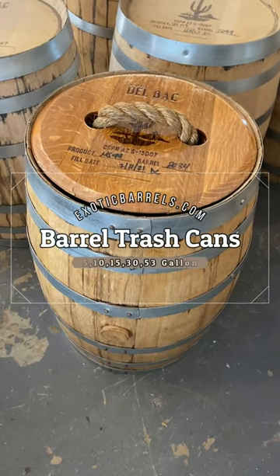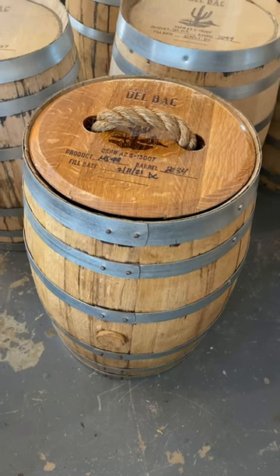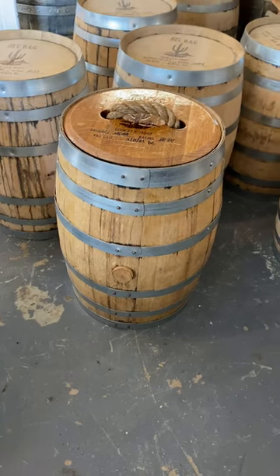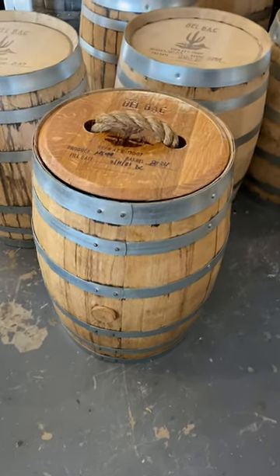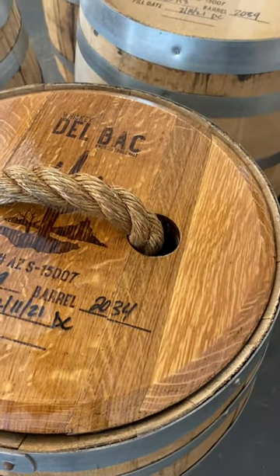Need a trash can for your rustic room or cabin? Here you go. You got a 15-gallon barrel, 24 inches tall, with a nice cactus logo from Deepak in Arizona.